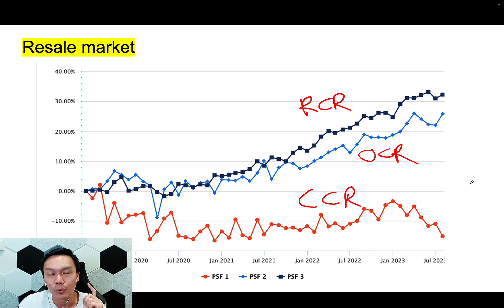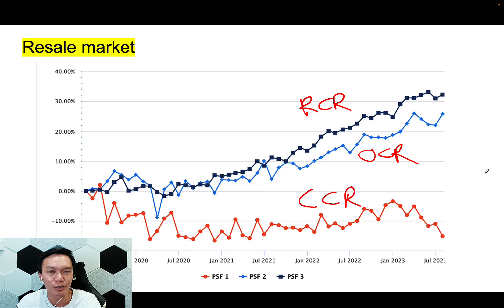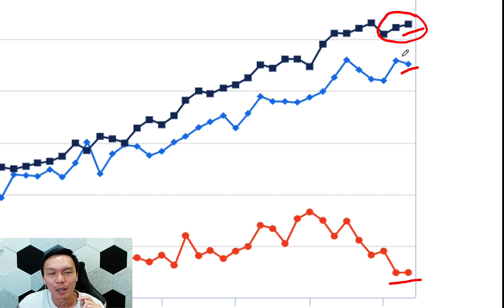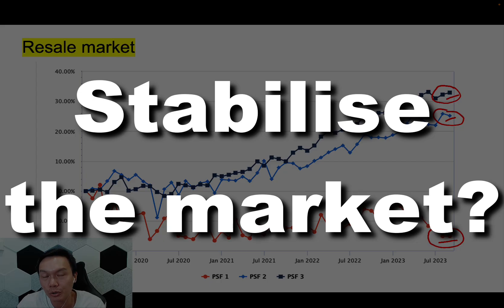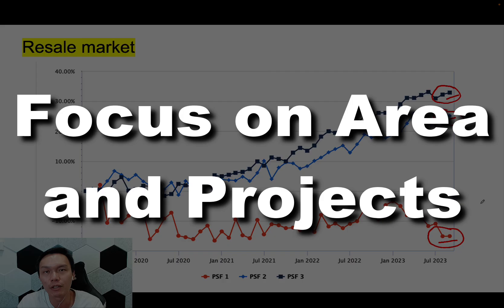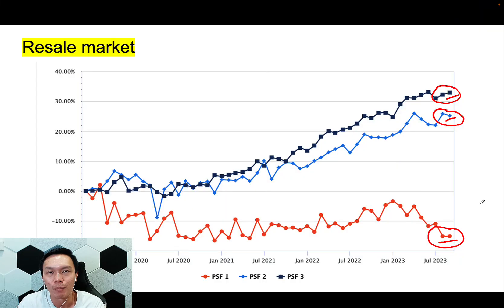That was last month. Now that September is finished, what happened? A very small change. The RCR and OCR price trend is still holding on quite nicely, and the CCR also stopped the decline and started to trend sideways for once. Will this continue and bring more stability to the market? I'm not sure. But the important thing is not just to look at the broader trend, but to look down into individual areas and individual projects and ask yourself: are there gems to be found? If you just follow the broad trend, you will never be able to do better than the rest. It's about putting in the effort and finding the best property you can.